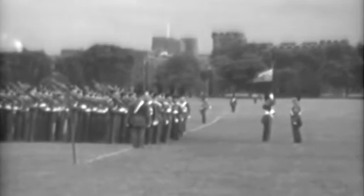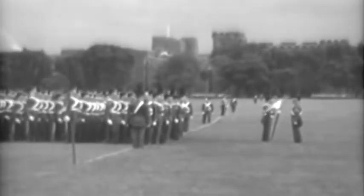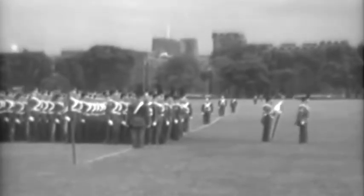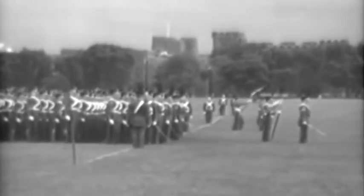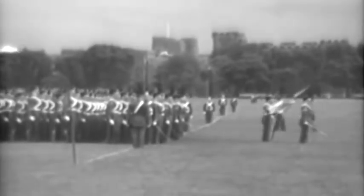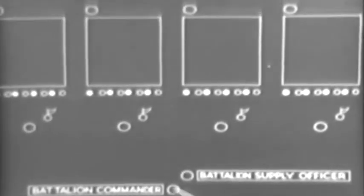The first company of the 1st Battalion is halted at the line and comes to order arms, as the guidon bearer comes to order guidon. The company commander then faces to the front, and cadet officers come to order sabre. The same procedure is followed by all companies. After the entire battalion has come on line, the battalion supply officer will leave his post and proceed to the position shown on the diagram. He will then present the battalion to the battalion commander.